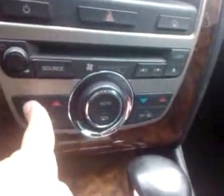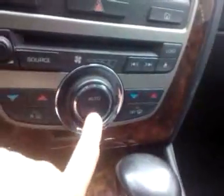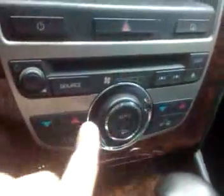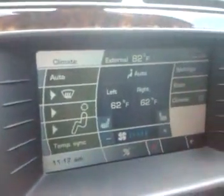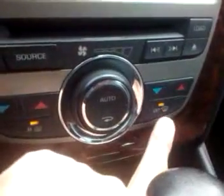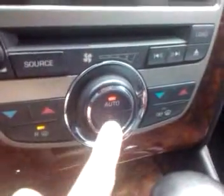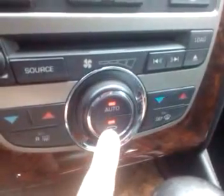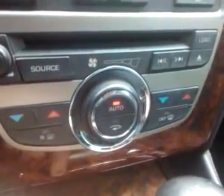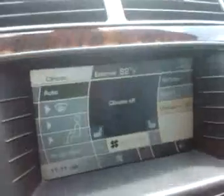Over here is climate control. The heat works fine, both little dials work — hotter and cooler. The fan works front and rear. The recirculation button works, the overall button works. All is perfect, no problems at all.